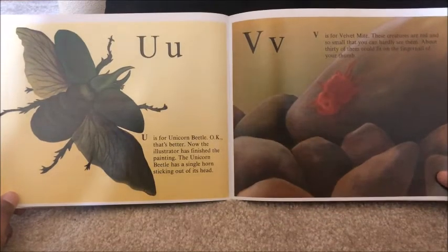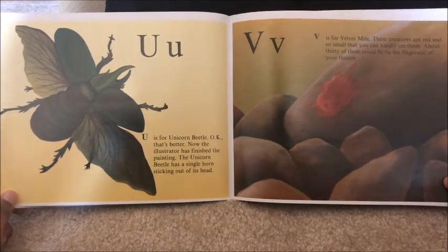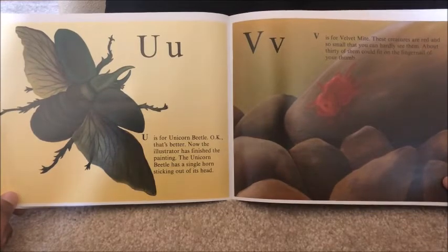V is for velvet mite. These creatures are red and so small that you can hardly see them. About 30 of them could fit on the fingernail of your thumb.